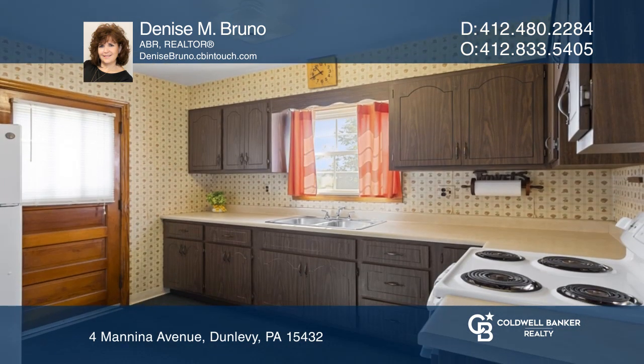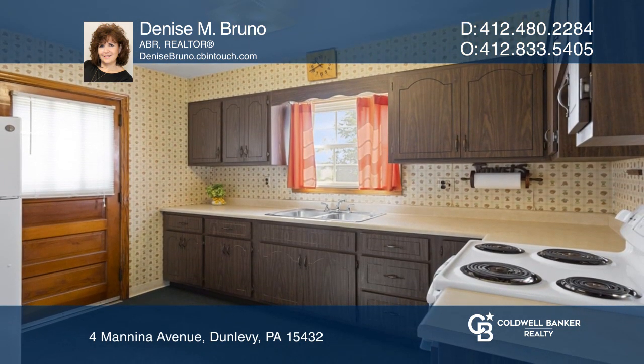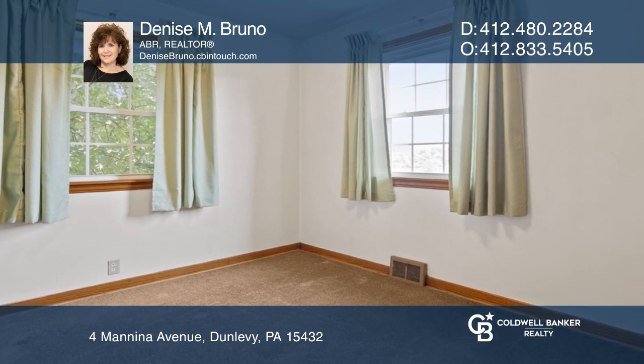The eat-in kitchen has the cutest dining nook and a pantry closet. Both main floor bedrooms are a nice size.